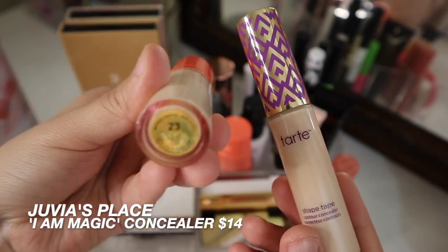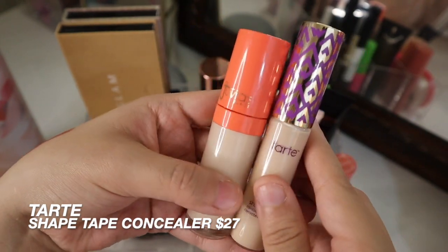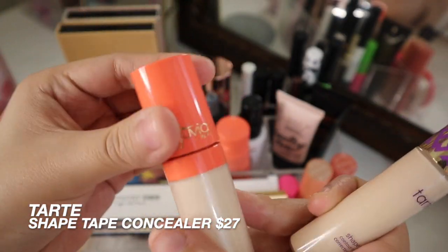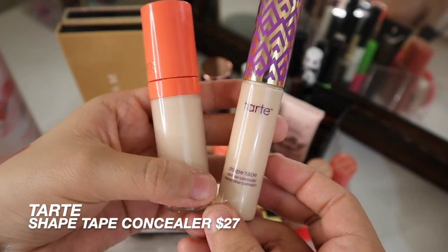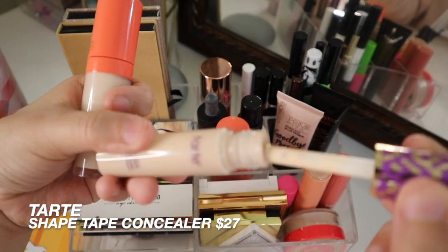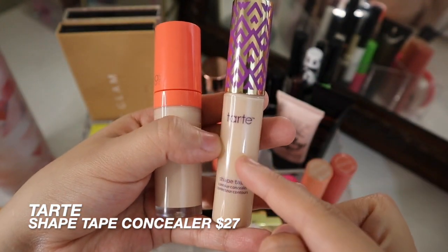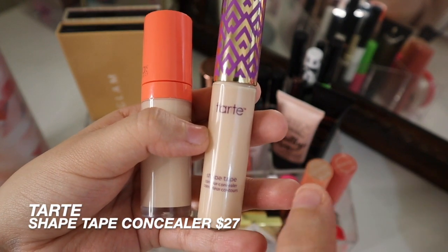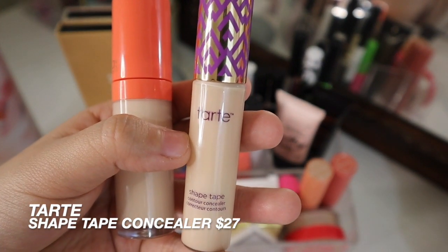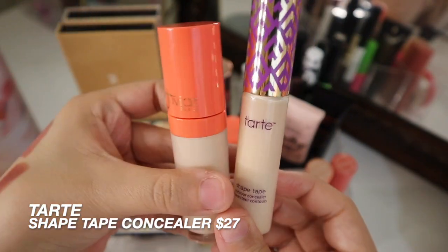I have the Juvia's Place Concealer in the shade 23 and also in 12N Fair Neutral. These are super good full coverage concealers. I pretty much use these to cover up a little bit of darkness, any unevenness, and also to clean up my brows as well as prime my eyelids. I did just recently buy the Tarte Shape Tape when it was on sale for 21 Days of Beauty at Ulta — I got it for about $4.70-something. It was on sale for $13.50 and then I had some points saved up, so I paid less than $5 for it. I am so late to the game with this, but I love it, as well as the Juvia's Place Concealer.